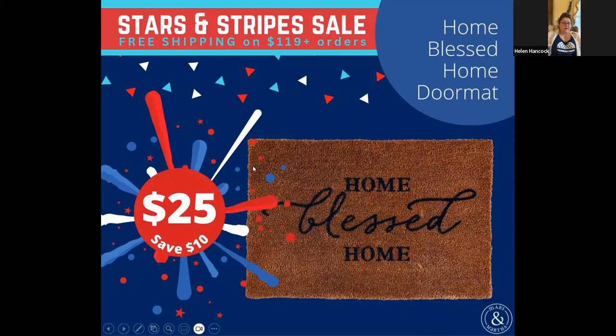Then we do have a lot of welcome mats — doormats. This is the Home Blessed Home doormat, on the sale for $25. Our doormats are really high quality — they're very heavy and sturdy. Mine is still perfectly fine except for being dirty from being left out on the porch. I do recommend our doormats and this is a good price. Here's another one that is being discontinued for sure — last chance — $19, so that's a really good price.